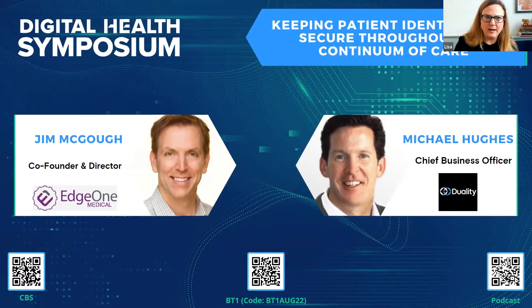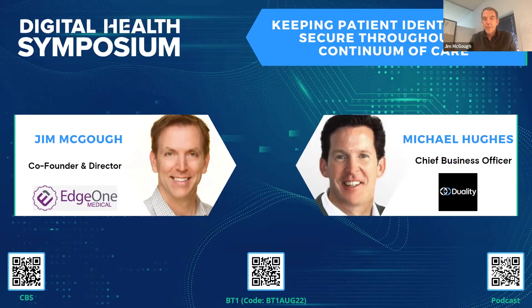We are going on to our next session. I'm happy to introduce Jim McGoff, who is a co-founder and director of Edgewind Medical, who is going to lead us in a discussion with Michael Hughes on keeping patient identification secure throughout the continuum of care.